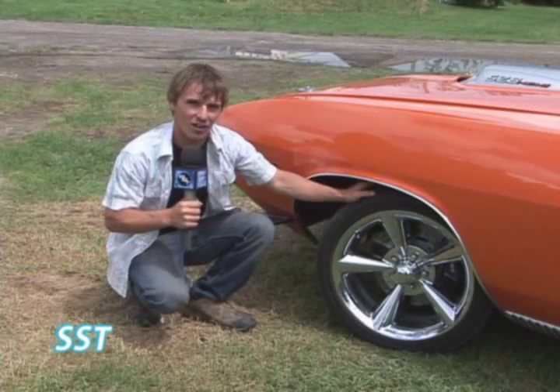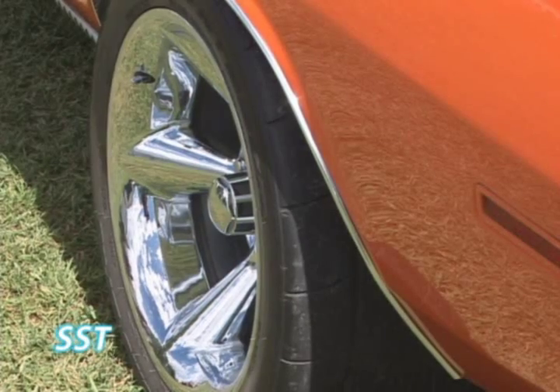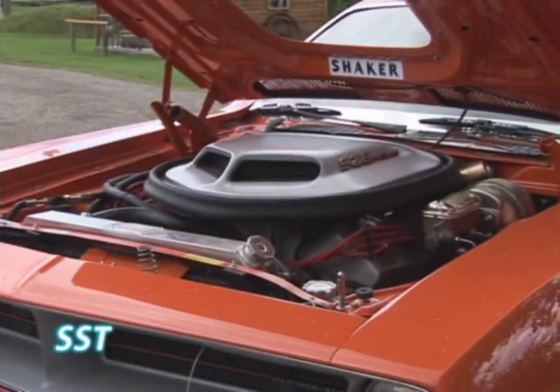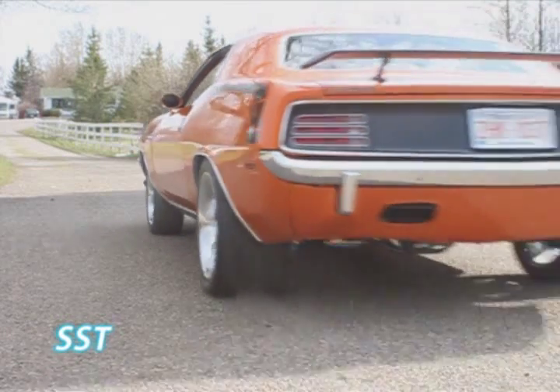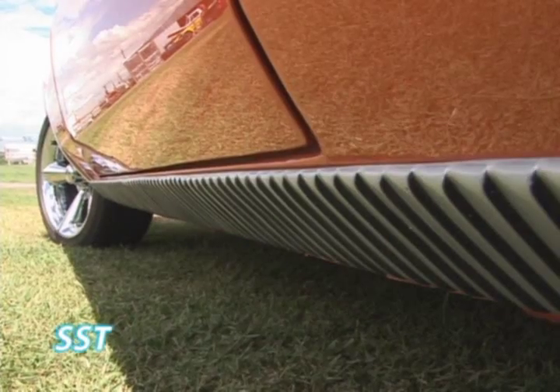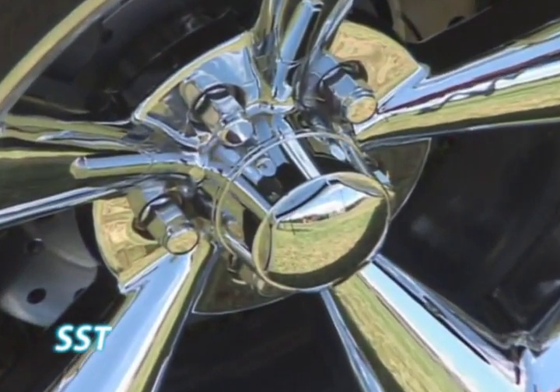To stop this car, it's got 13-inch, 6-piston caliper Wilwood disc brakes, all four. On quarter-mile asphalt, she'll turn about 10 and a half seconds. Front to back, it's got stainless steel 3-inch exhaust — this car squats down and goes off!